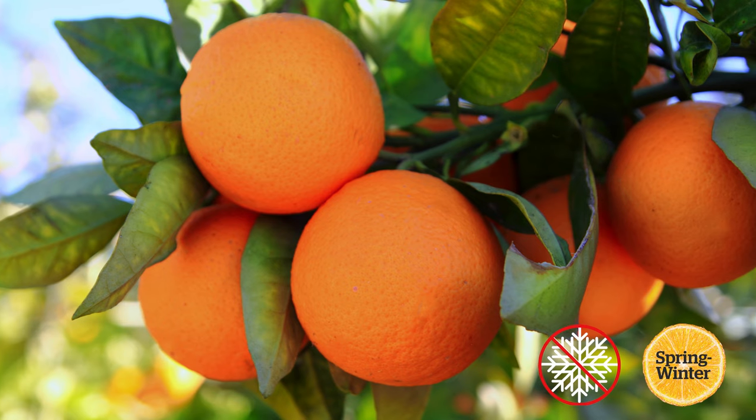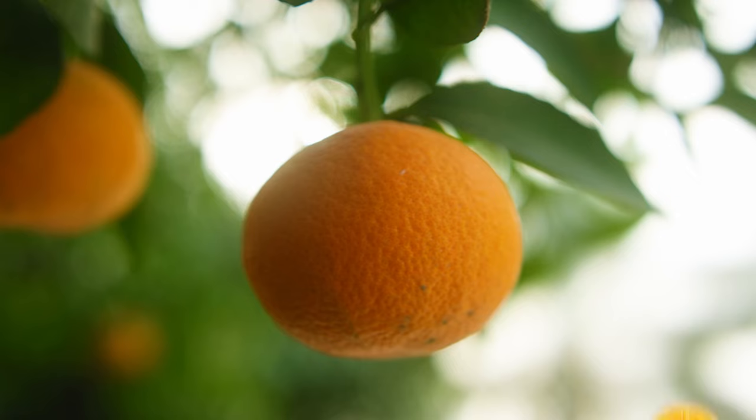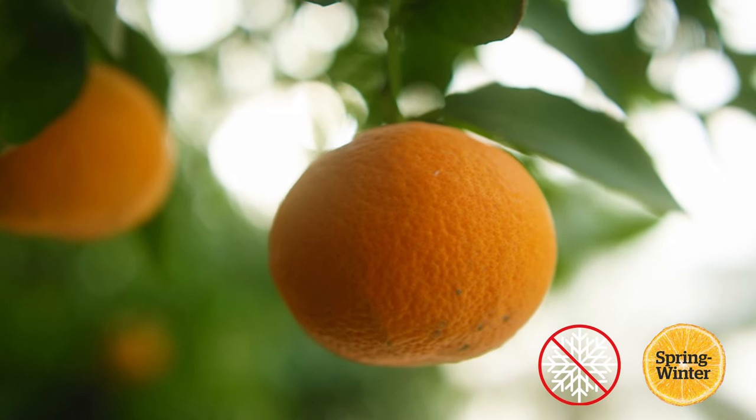Naval oranges also don't like frost. These late spring oranges are an easy to peel kiwi classic bursting with sweetness. Clementine — the perfect lunchbox filler. These produce an abundance of sweet mandarins in winter.